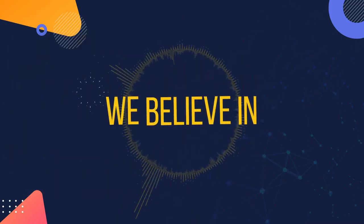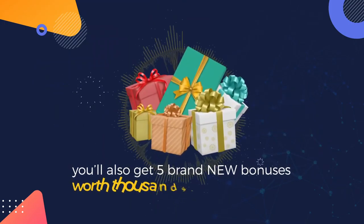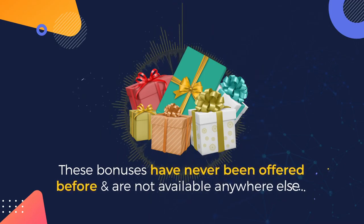But that's not all, because we believe in delighting our customers. When you act right now, you'll also get five brand new bonuses worth thousands absolutely free. You can see the details below. These bonuses have never been offered before and are not available anywhere else, but you get them absolutely free.